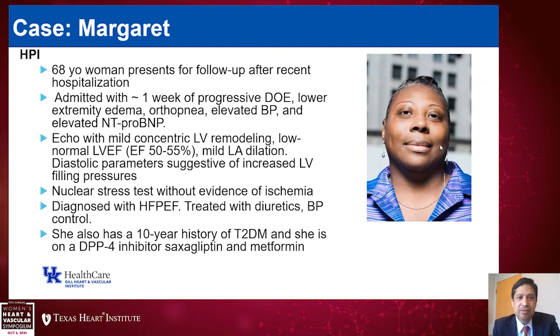She also underwent a nuclear stress test which showed no evidence of ischemia, and again confirmed her low normal ejection fraction. Given her constellation of symptoms and signs, she was diagnosed with heart failure with preserved ejection fraction and was treated with diuretics as well as blood pressure control. Relating to her diabetes, she has a 10-year history of type 2 diabetes and is on a DPP-4 inhibitor, saxagliptin, as well as metformin.